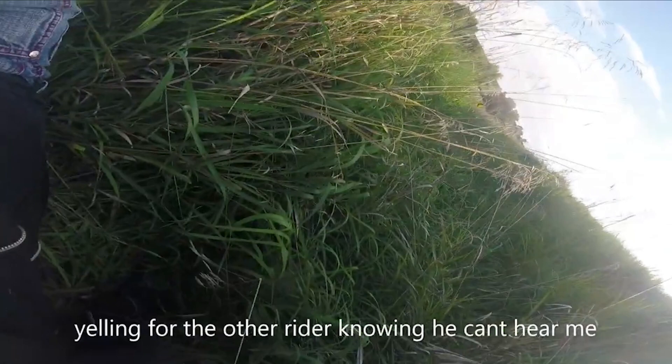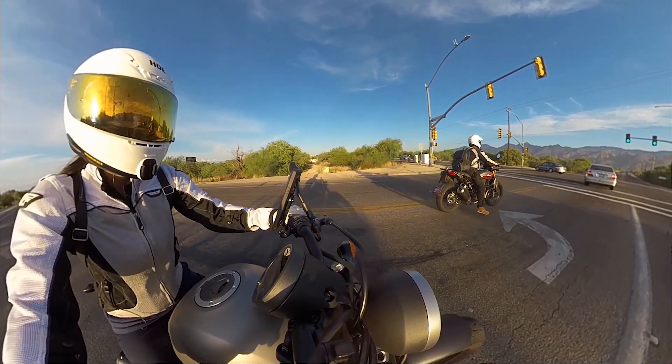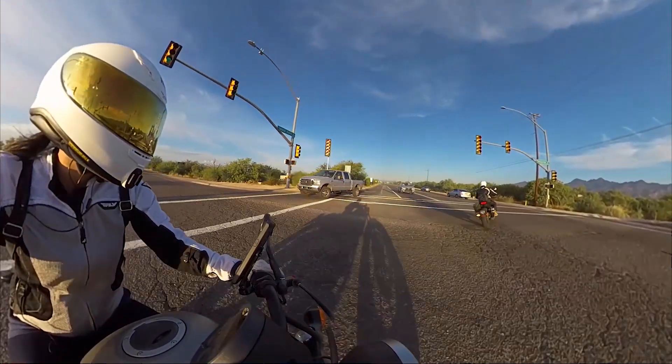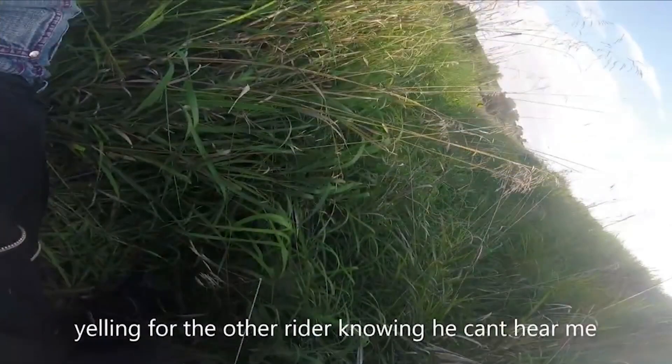Right here it says yelling for the other rider, knowing he can't hear me. This is a very good reason why I like to have communication systems with whoever I'm riding, especially if I'm riding with my wife — I want to be able to hear her tell me she crashed while I'm up front. I'm always paying attention in the mirrors, but I really want to have that system.